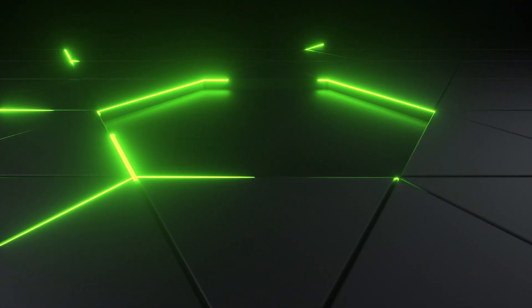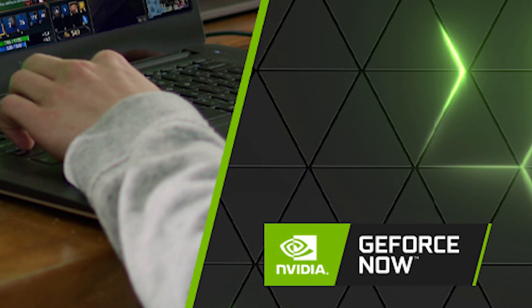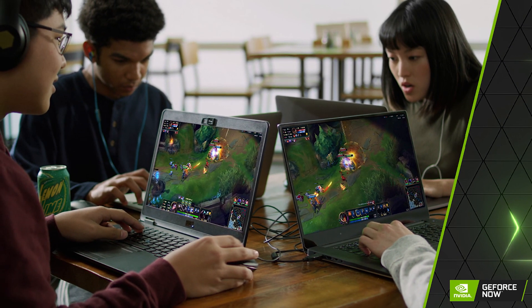In this week's GeForce Now news, class is in session and GeForce Now makes up the upgrade with support for higher resolutions and frame rates in the browser. Stay tuned!